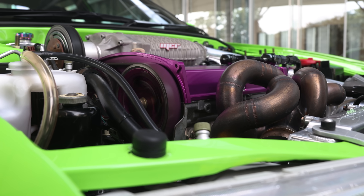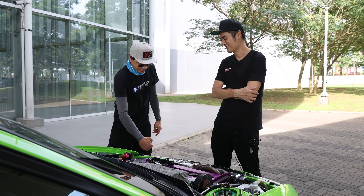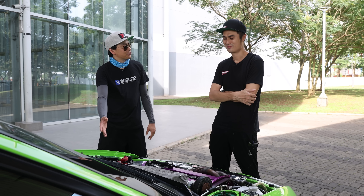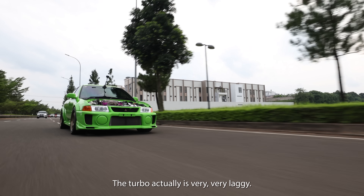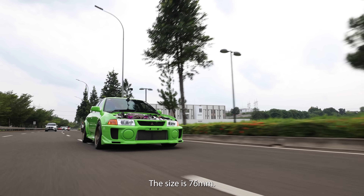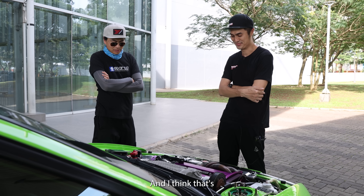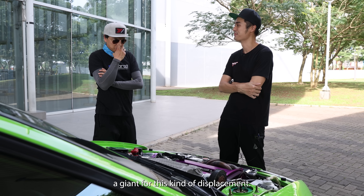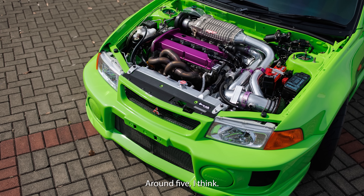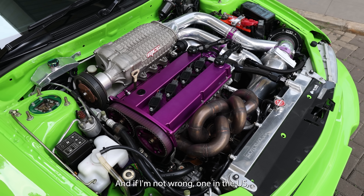You can potentially run this without the supercharger at all — the bypass is completely open. Without the supercharger active, the turbo is very, very laggy. The size is 76 millimeter, generally a GT42 size, which is a giant for this displacement. How many of these systems exist in the world? Around five — two or three in the UK, one here, and one in the US.